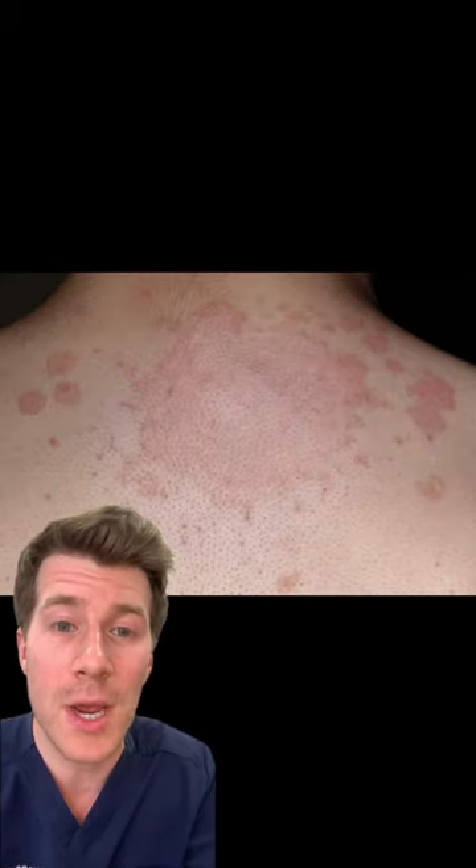Number one: the rash might look red, silver, or darker than surrounding skin depending on your skin tone. It might be scaly, dry, swollen, or itchy.